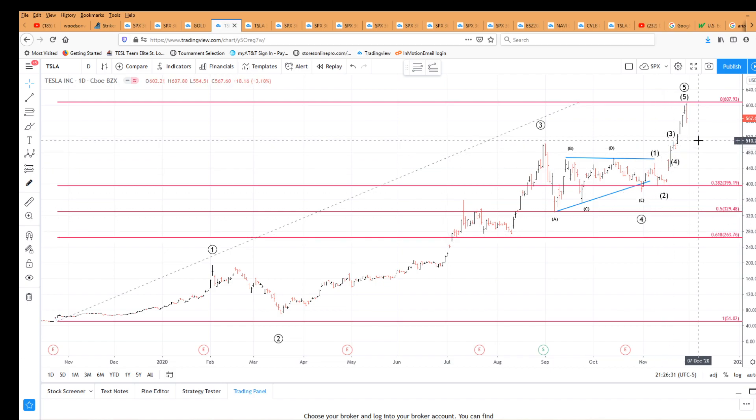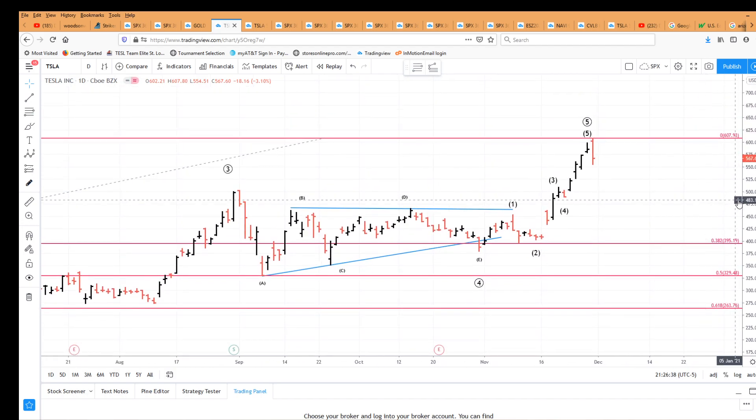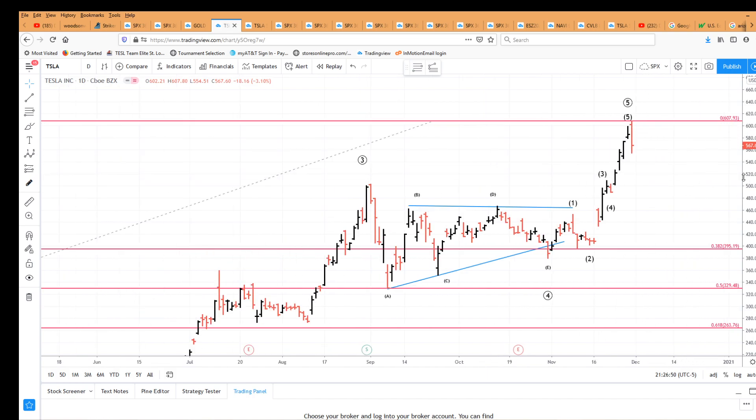The more exciting thing about Tesla is that red bar. What we have here is a key reversal day — we made a new all-time high and closed below the previous day's low. That's a key reversal day, and that's a huge bearish indicator.